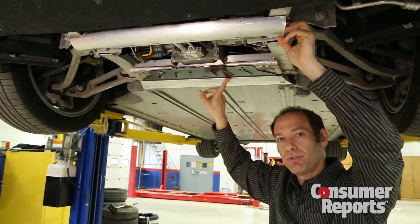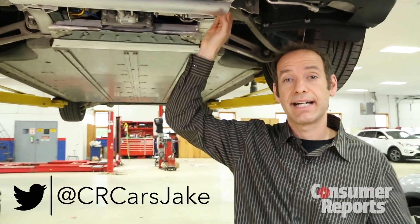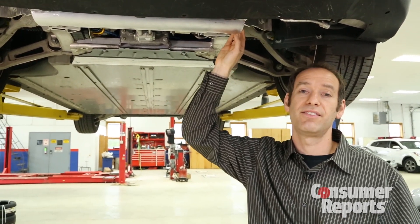That's where it's really susceptible to damage, and that's where it was not protected before. Will this prevent every fire in the future? Well, that remains to be seen. But the government is satisfied with these actions, and Tesla is providing the service free of charge. So we recommend if you have a Tesla Model S, you have this done right away.